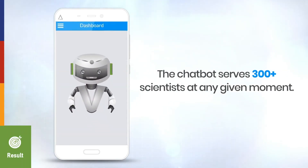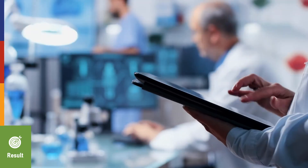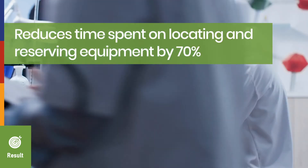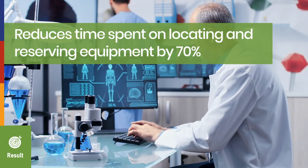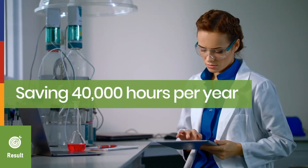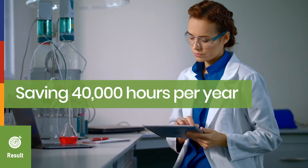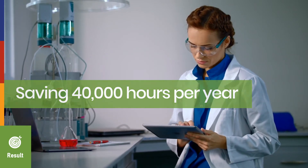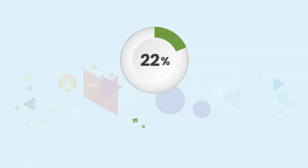The chatbot serves 300 plus scientists at any given moment, and effectively reduces time spent on locating and reserving equipment by 70%, saving 40,000 hours per year. This time savings results in reduced time to market of clinical drug development by 30%.